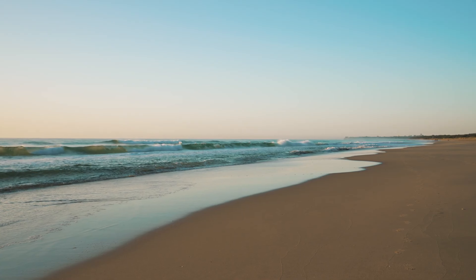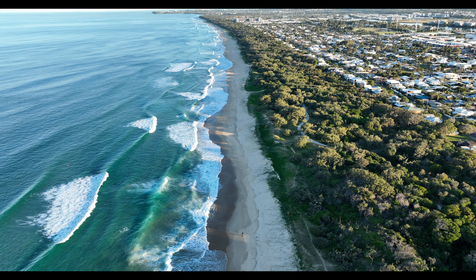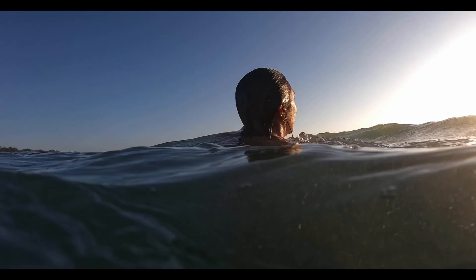Now to the location — you'll be hard-pressed to find better, with everything literally on your doorstep, including a park directly opposite and just 150 metres to your closest beach access.